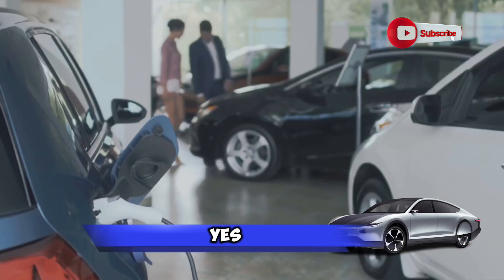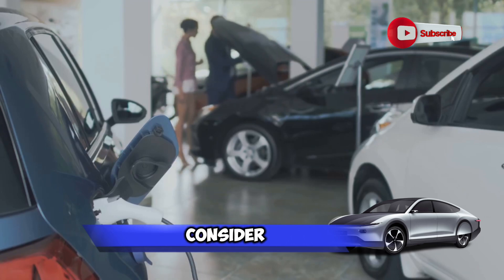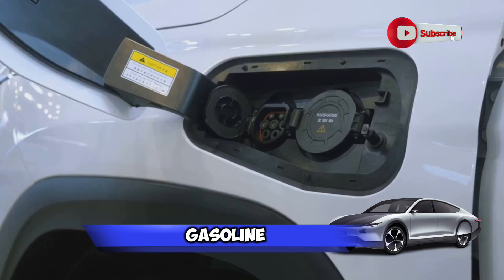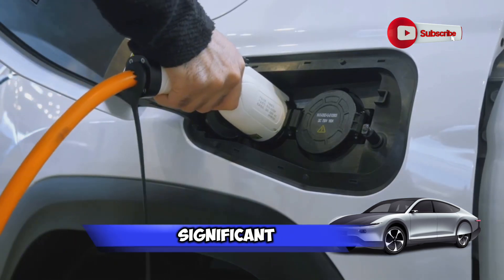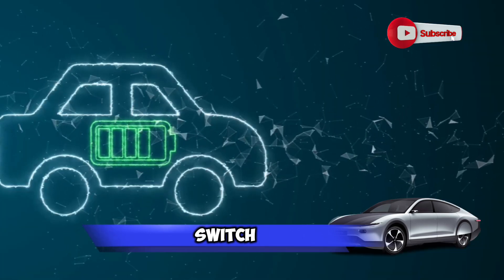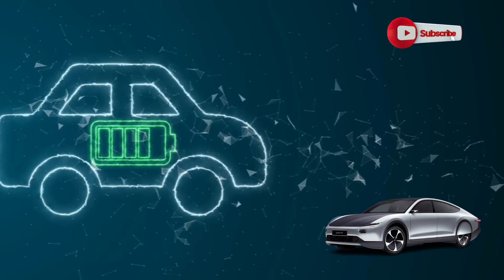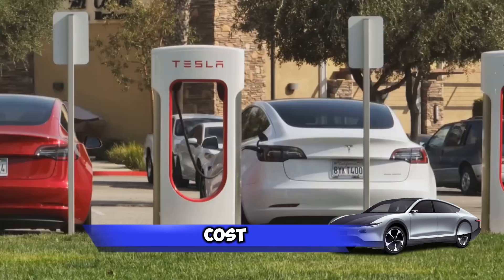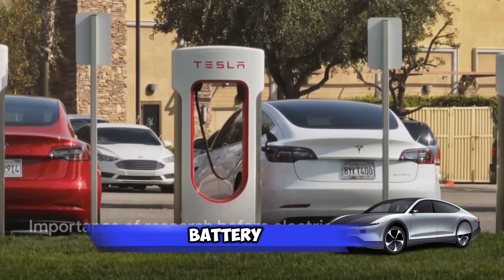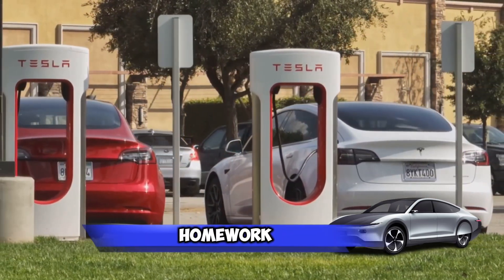So where does this leave us? Yes, fixing an electric car battery can be expensive, but it's not outlandishly so, especially when you consider the long-term cost benefits of electric cars. Not only do they require less routine maintenance than their gasoline-powered counterparts, but they also offer significant savings on fuel costs. Looking ahead, trends suggest that as more people switch to electric cars, economies of scale will likely bring down the cost of batteries and their maintenance. The electric car revolution is just getting started and the cost dynamics are set to change in favor of the consumer. The cost of fixing an electric car battery can be a small price to pay for the benefits of driving an eco-friendly vehicle — but as always, it's important to do your homework before making a decision.